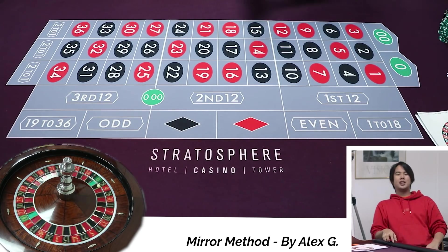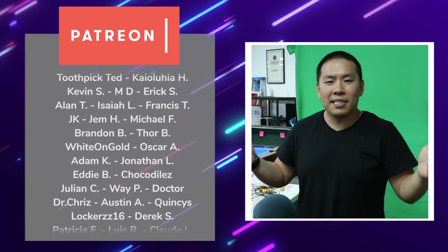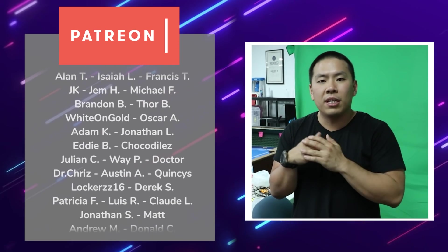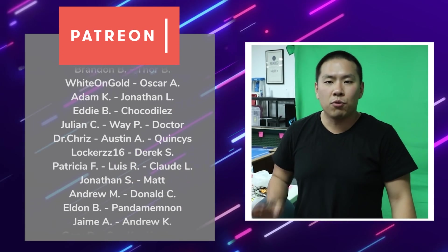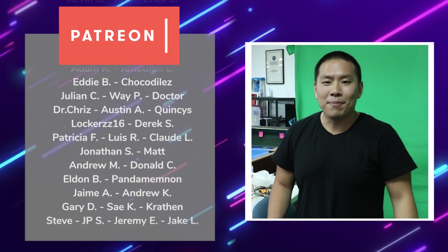Thank you guys so much for watching. We'll see you guys in the next one. Thank you, Alex. Take care, guys. See ya. Bye! What's going on, guys? It's Alex here. We just finished recording our 12-minute challenge. We'd like to invite anyone interested in coming down — you don't have to pay or anything, just come down, join our Discord link, and also join us on Twitch. We stream four days a week: live blackjack, live craps, live carnival games. Hope to see you soon. Bye!